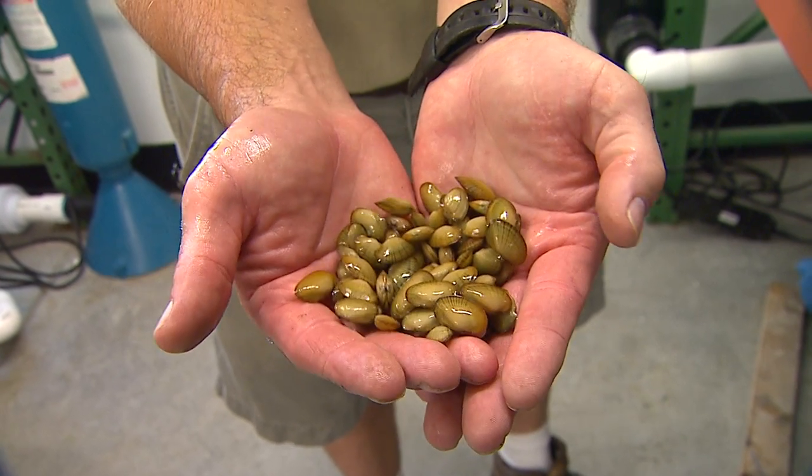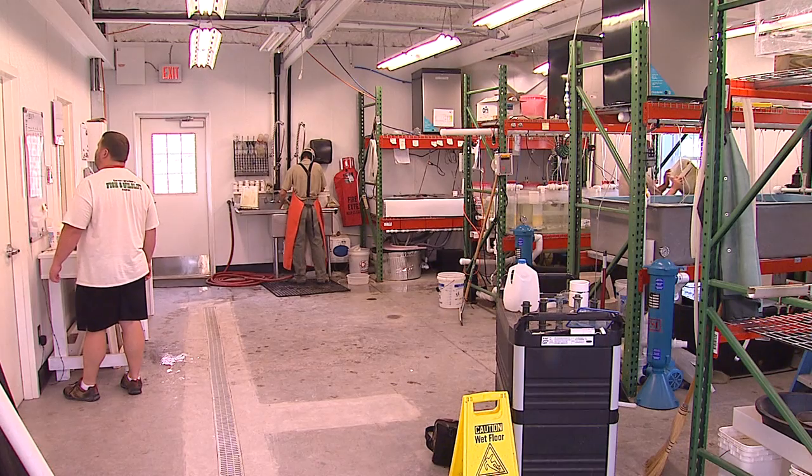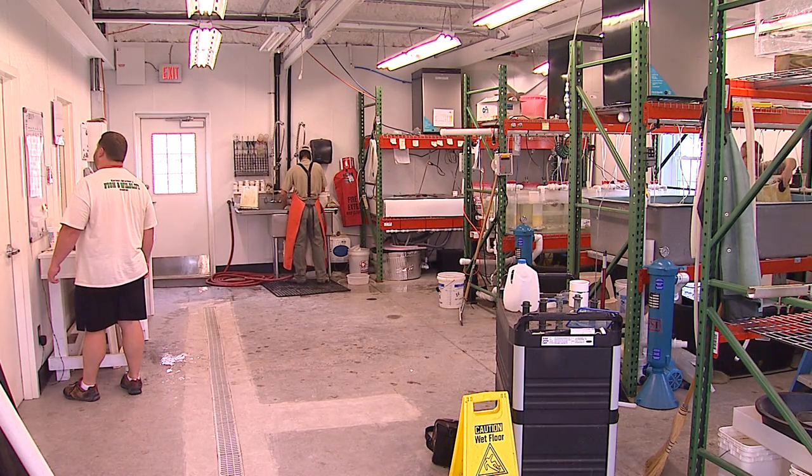We'll raise them to about this size, put a tag on them, and release them back into the wild. Once they get to this stage, you don't have many dying. After they reach about one to two millimeters — maybe three — which is about three or four months, we see pretty high survival after that: around 80 to 90 percent. The highest mortality is in the first month.